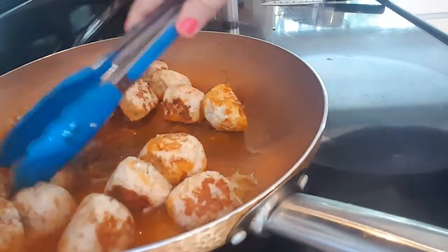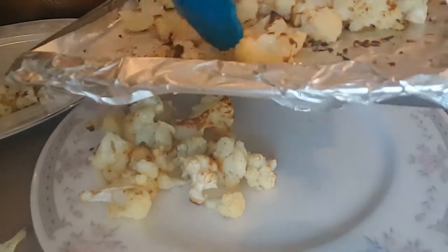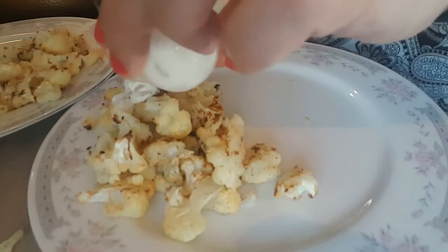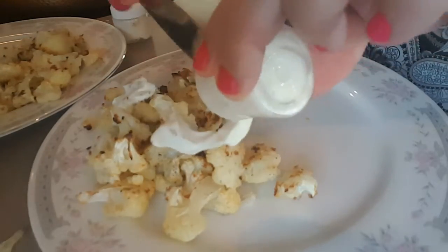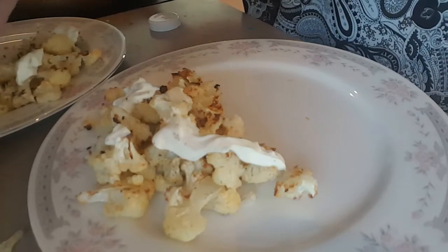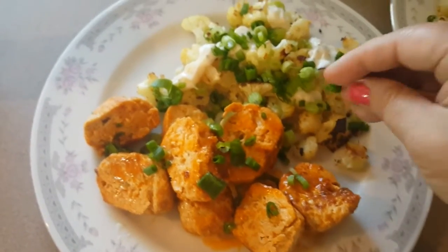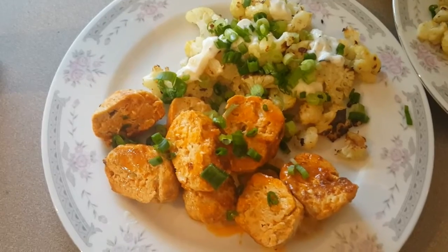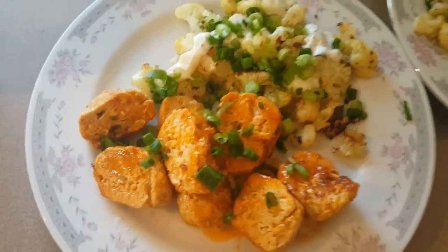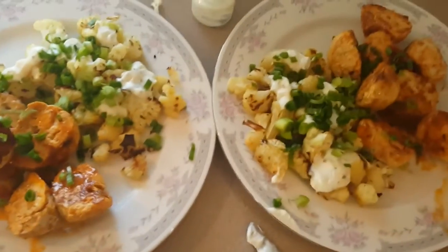While those sit, I'll get the cauliflower out and get it plated. I'm splitting the cauliflower between two dishes since this recipe makes two portions. Now we add the sour cream and ranch mixture on top. That's what it looks like when it's all plated — cauliflower topped with the sour cream mixture, garnished with the sliced green onions.